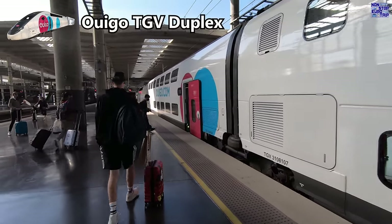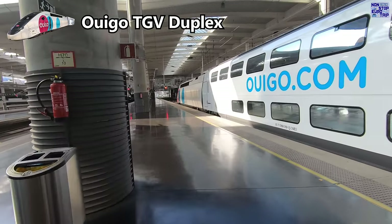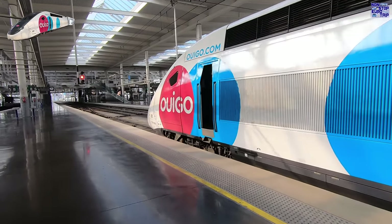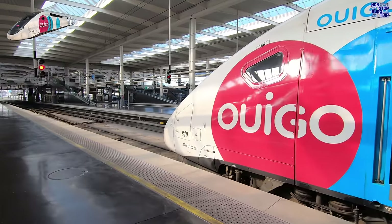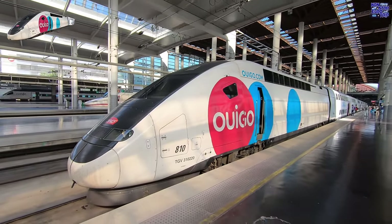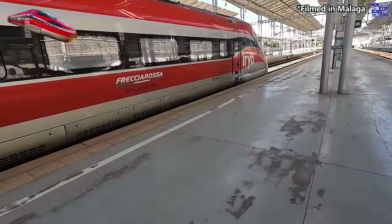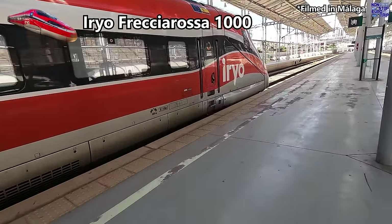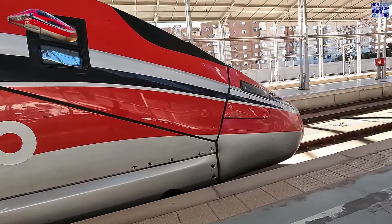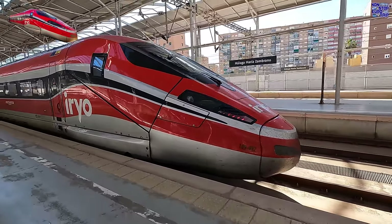The Wigo TGV Duplex is an iconic design, having been used in France for nearly 30 years. While being very utilitarian, it still manages to look stylish and fast with its double-decker coaches and bold branding. The Erjo Frecciarossa 1000 is just stunning. I think these are one of the best looking trains in all the world, with their beautiful Italian styling and striking red livery. For me, trains don't get much better than this.